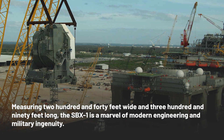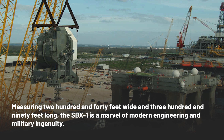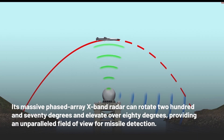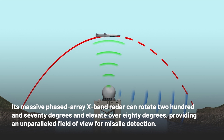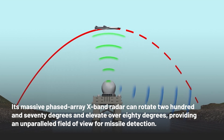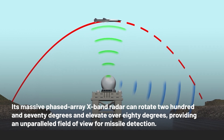Measuring 240 feet wide and 390 feet long, the SBX-1 is a marvel of modern engineering and military ingenuity. Its massive phased-array X-band radar can rotate 270 degrees and elevate over 80 degrees, providing an unparalleled field of view for missile detection.